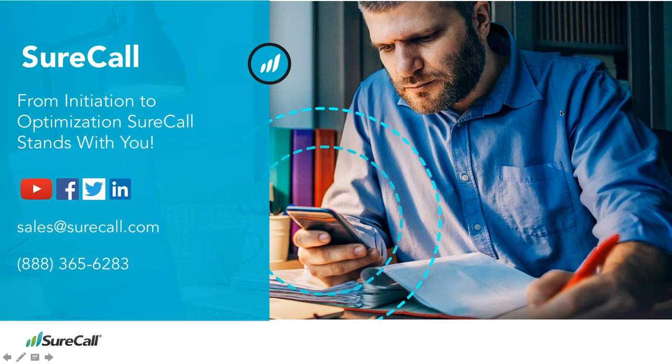We're here from initiation to optimization and would love to talk to you about your in-building needs — a no-obligation conversation about how we can increase in-building signal with the passive DAS and SureCall solution. You can reach us on social media, at sales@surecall.com, or reach Frankie at fsmith@surecall.com.